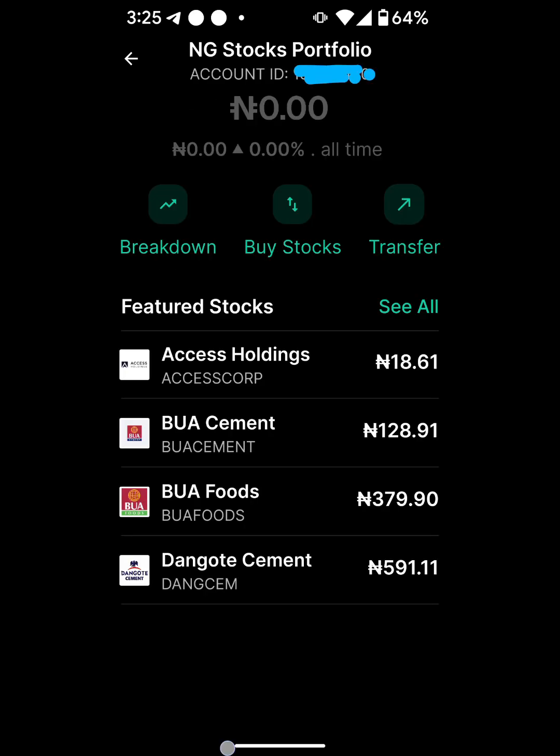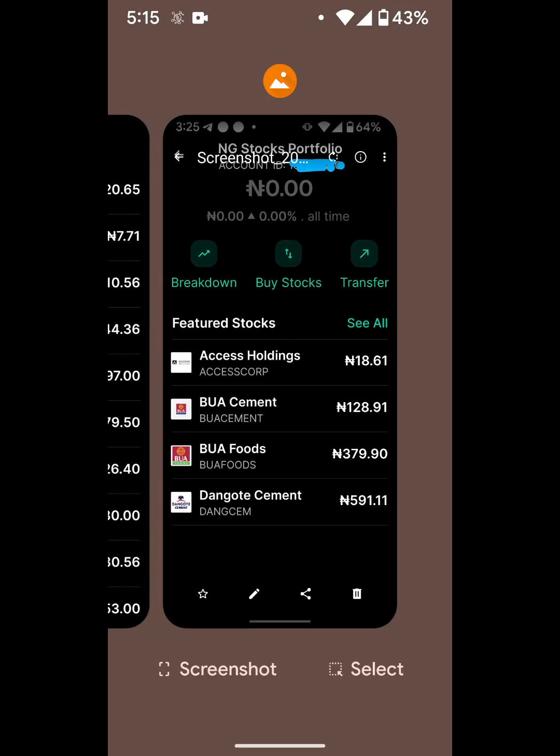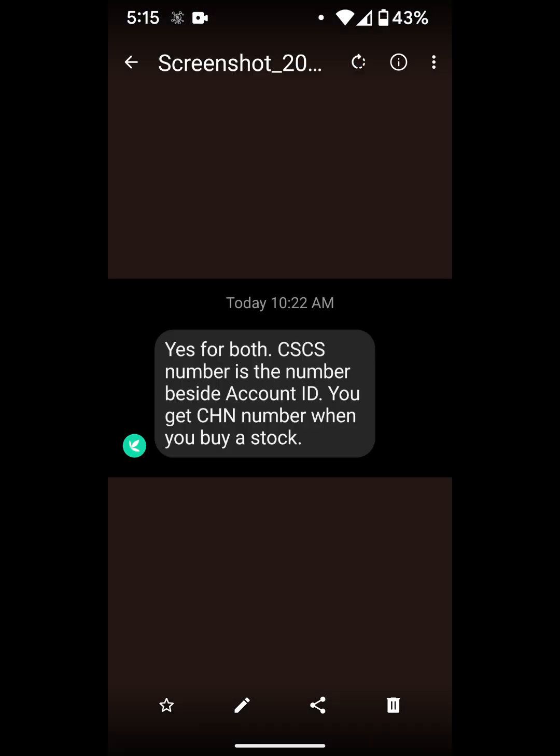That's basically the update I have for you guys. If you reach out to their customer support, they'll most likely tell you the same thing. This is also a reminder to always reach out to their support team — it could be on Instagram or via email. You can always reach out to Bamboo and they can clarify things for you. I hope this has helped and I will see you around. Bye!